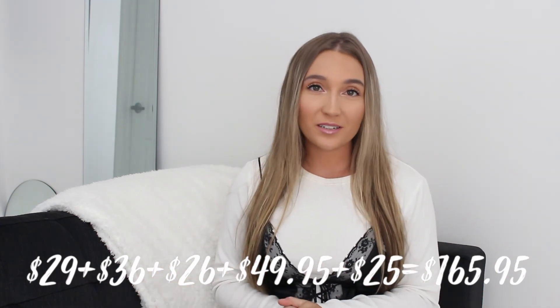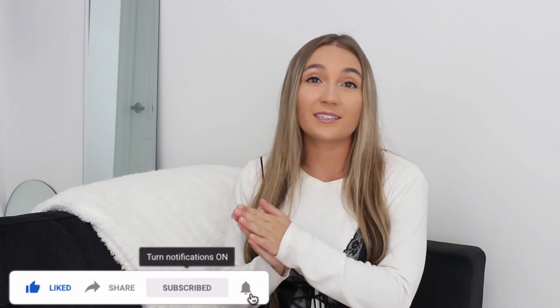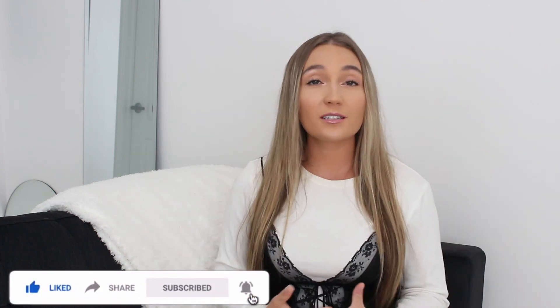I hope you guys enjoyed this video — I had a lot of fun unboxing this, as I do every time. Make sure you like, comment, subscribe, hit the notification bell, and follow my Instagram. Let me know down below what product you're most excited to hear a review about, and I'll see you in my next video. Thanks so much, bye!